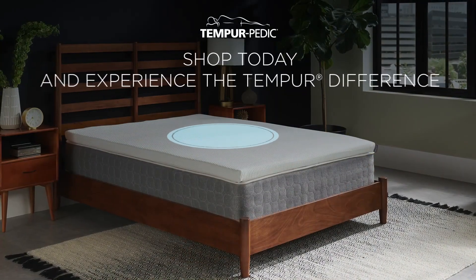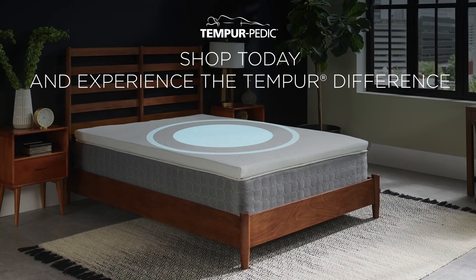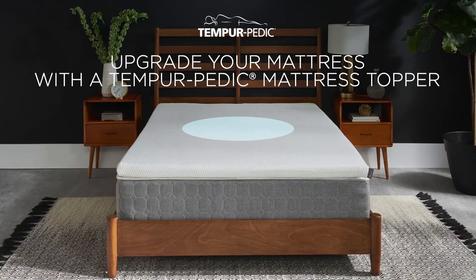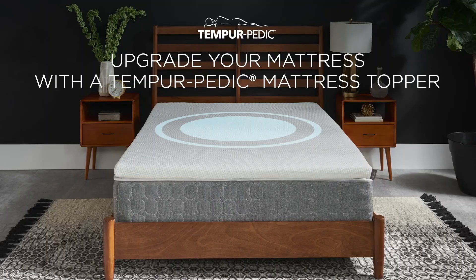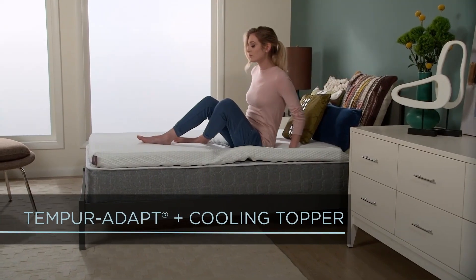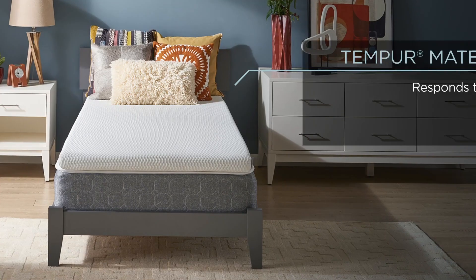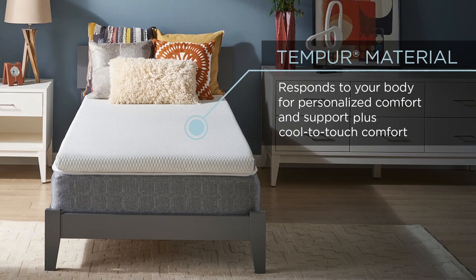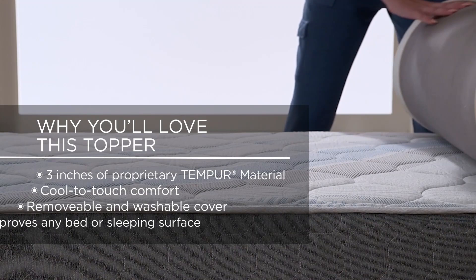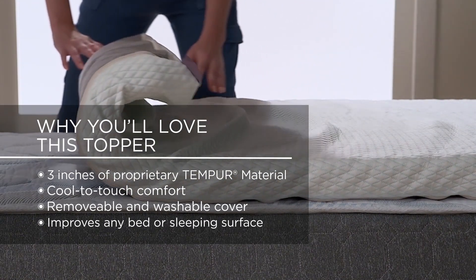Within a few minutes, the topper conformed to our shape, offering a plush, soft, cushiony feel that almost enveloped us. Best of all, it was so thick and comfortable that we couldn't feel the bumpy acupressure mat we placed underneath at all. Our only real issue with this plush memory foam topper is its cooling capability. While it's touted as breathable and cooling for warm or hot sleepers, with a promise of keeping sleepers up to 8 degrees cooler, we didn't find it offered any real cooling effect in our testing.